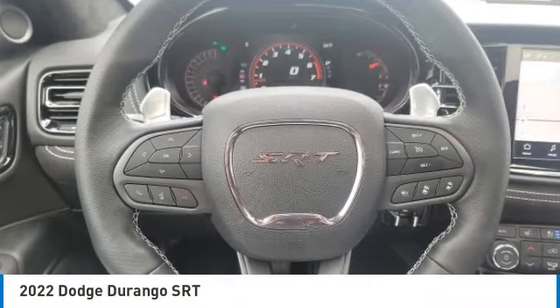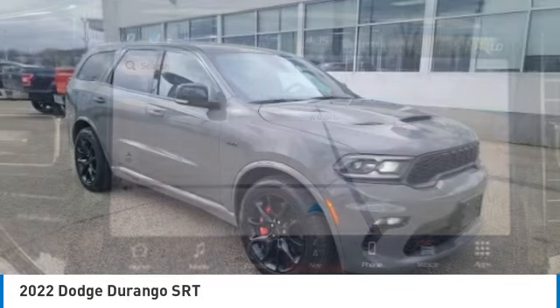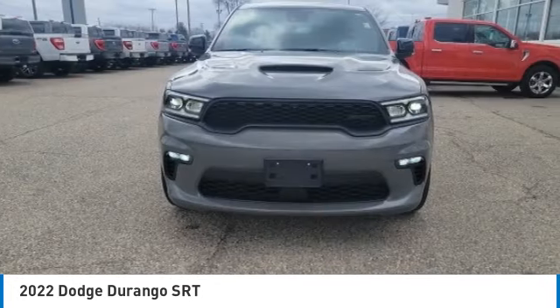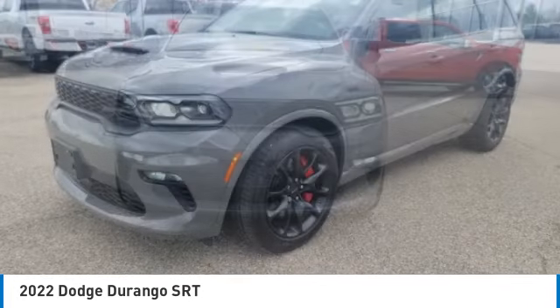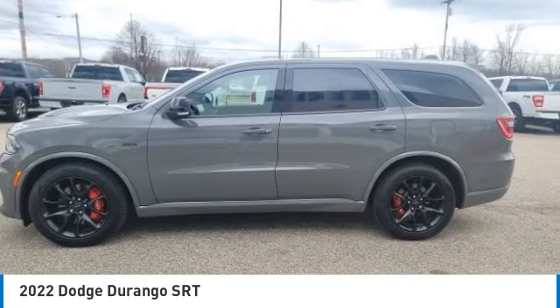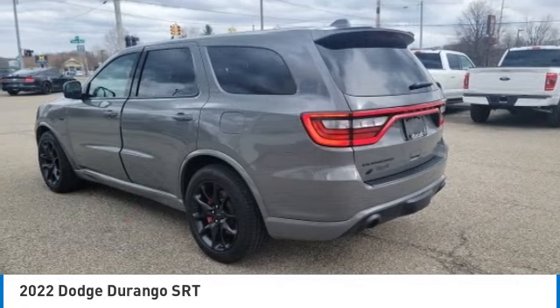Looking for the right vehicle? Check out the 2022 Durango. The Durango allows you and your family to travel in style and comfort. It offers more interior room than most mid-size SUVs and has an available third row of seating. Underneath are sturdy body-on-frame mechanicals and the option for a powerful V8 engine.